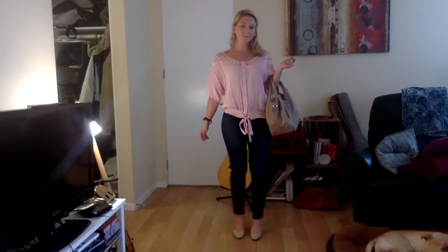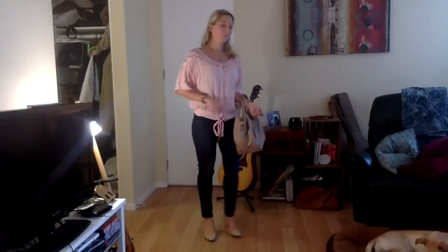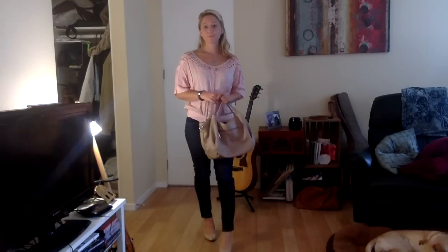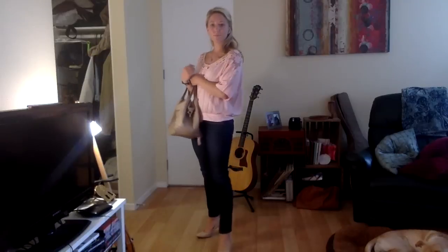These next two looks are great for spring and autumn. My top is from TJ Maxx, as well as my purse. My jeans are from American Eagle, and my pointed-toe heels are Nickels.